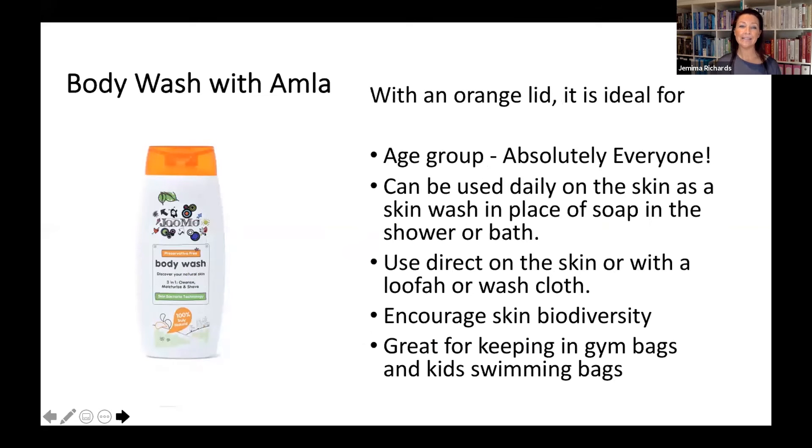Then there's the body wash with amla — identifiable with its orange lid. It can be used by everybody and is the perfect one to have in the shower for the whole body. It can replace soapy cleansers or even a bar of soap, and it will not dry out the skin. Just like the saponins we talked about, it will cleanse the skin naturally without drying it at all — in fact, it will help increase the biodiversity of what the skin needs to function really well.